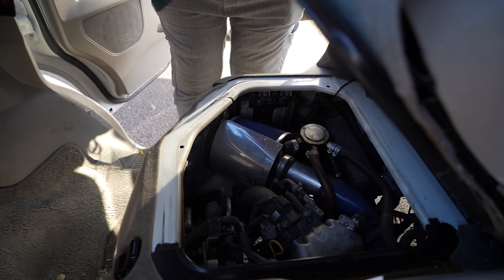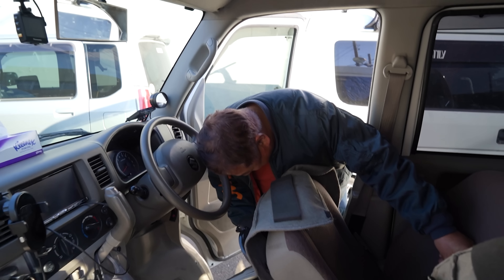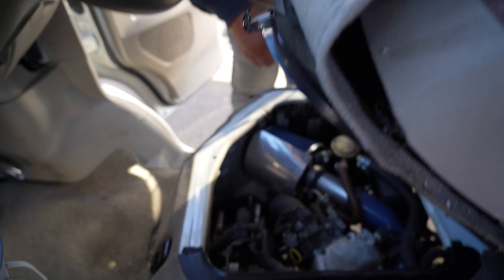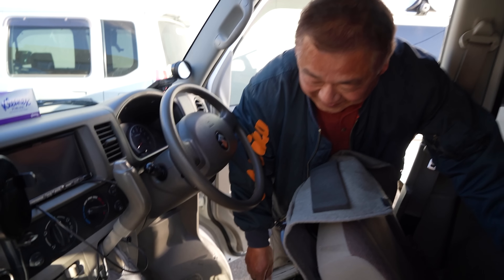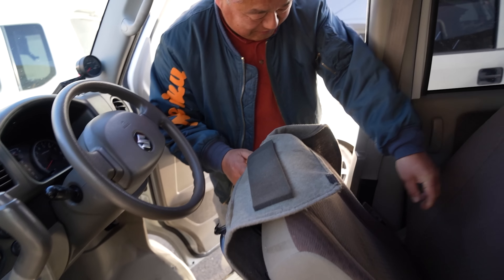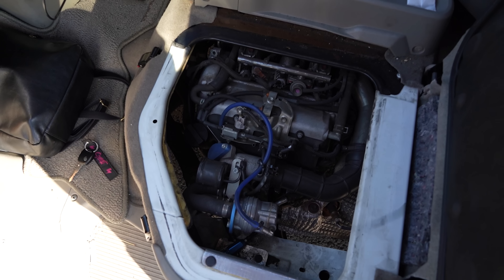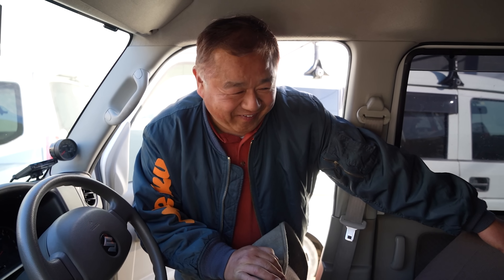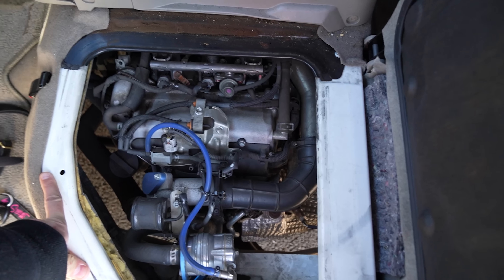We're showing Takanori-san all the mods we've done to the K-van. I don't know what's going to happen here with the Skyline Daddy geeking out over Every stuff. Someone says let's put a bucket seat in. Oh man, this is going to escalate quickly.